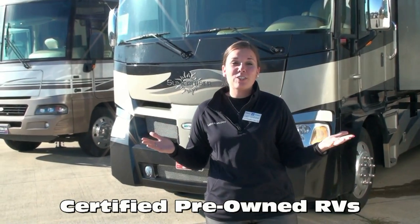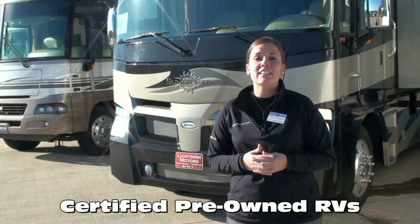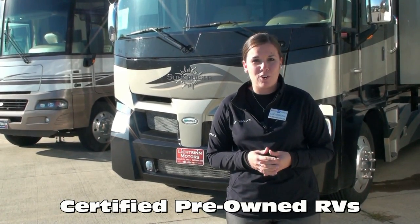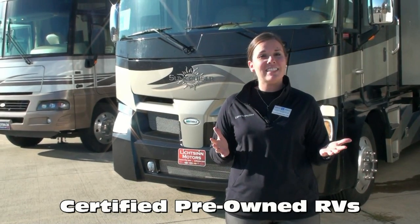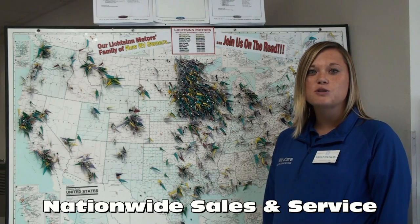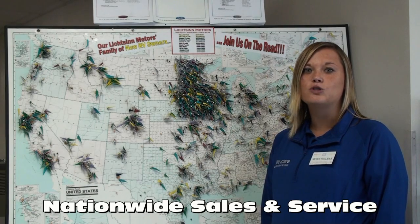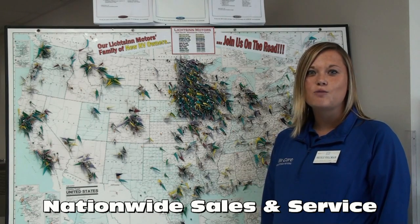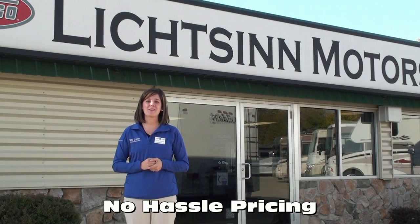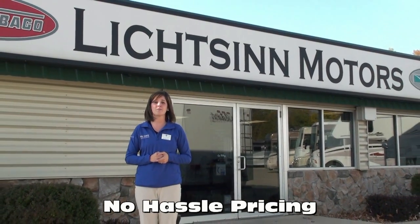Many of our pre-owned RVs are certified and backed with a 60-day service plan from the date of purchase after passing a rigorous 172-point inspection. The plan provides coverage for major operating systems and is accepted all over the United States and Canada. There are no additional fees for purchasing in the state of Iowa — customers pay their tax, title, and license in the state where they title their new RV. We assist in titling your coach in your home state. Due to our proximity to the Winnebago factory, we have cost savings over other dealerships that allow us to provide no-hassle pricing.